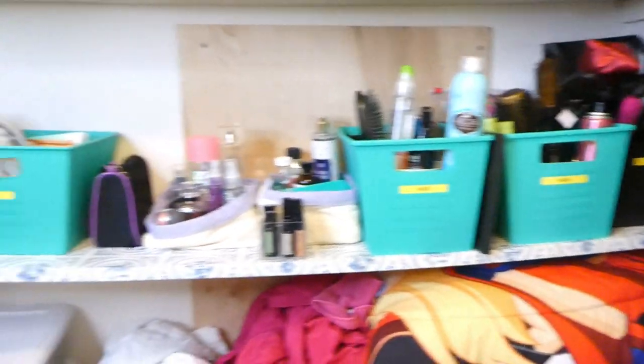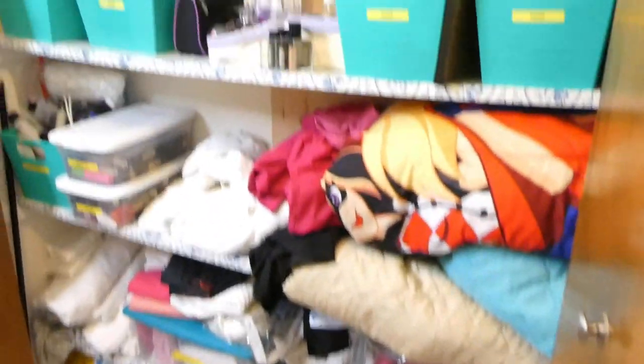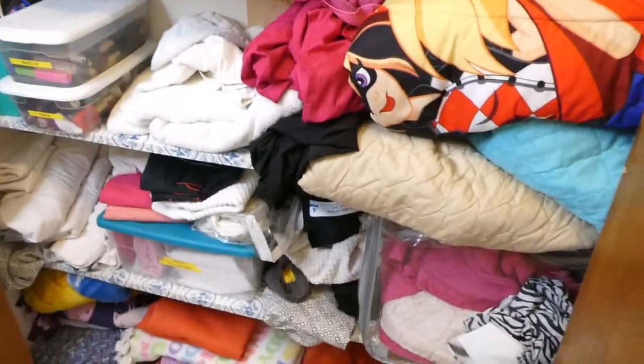Okay guys, here is our linen closet before. It's a fairly good size, which I'm happy about, but unfortunately it's also a very big mess. I'm going to start by taking everything out and going through every single item. And I forgot to mention — you also have to get skincare products from anywhere else in the house, so I'm getting them from my purse because I have lipstick and perfume in there, and from my medicine cabinet and even from the shower.